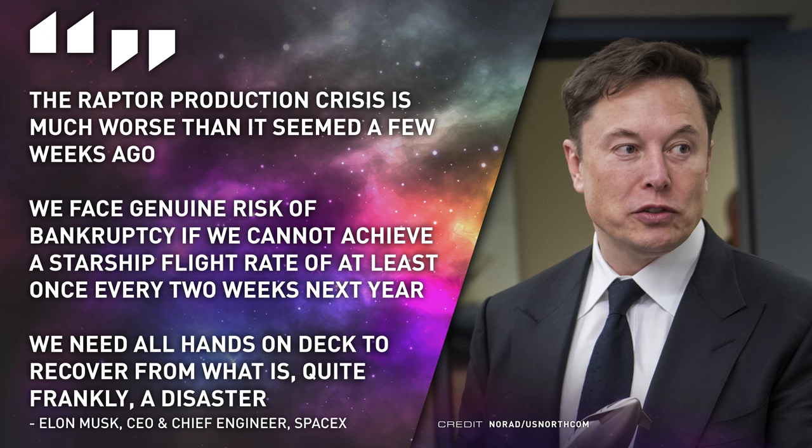Quote: "The Raptor production crisis is much worse than it seemed a few weeks ago. We face genuine risk of bankruptcy if we cannot achieve a Starship flight rate of at least once every two weeks next year, and we need all hands on deck to recover from what is quite frankly a disaster." These Raptor problems will also cause knock-on delays for other projects such as Starlink, as version two of the satellites cannot be flown on Falcon.